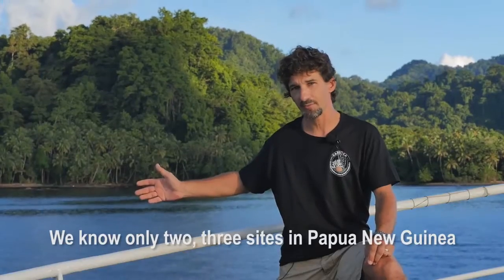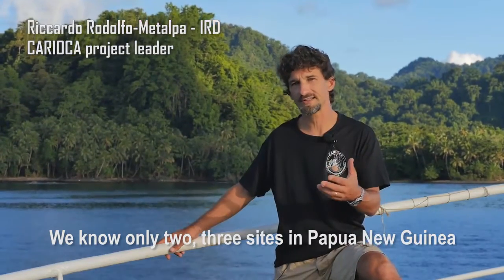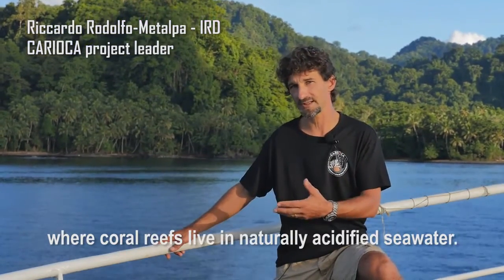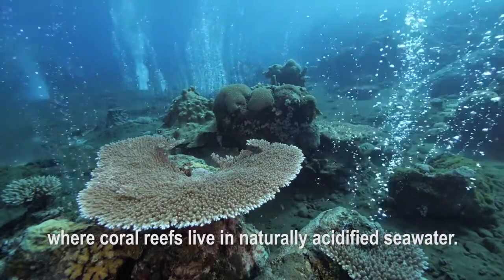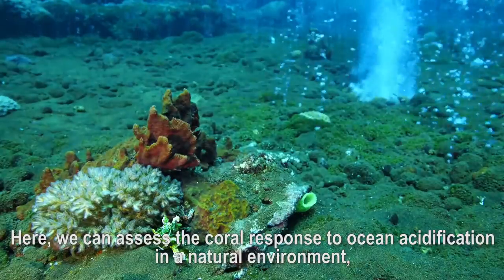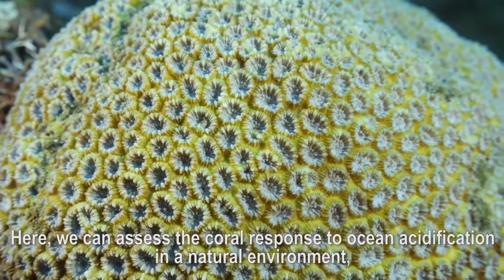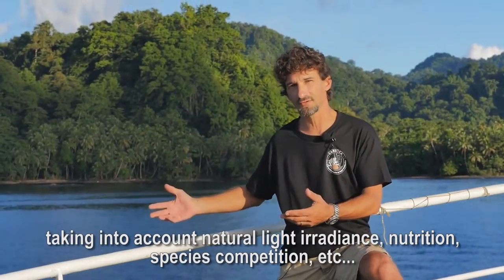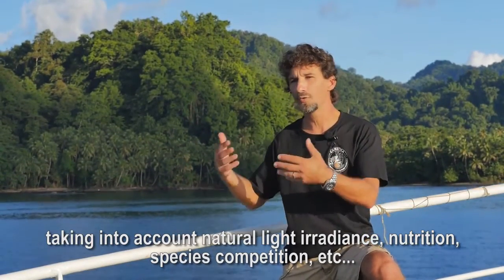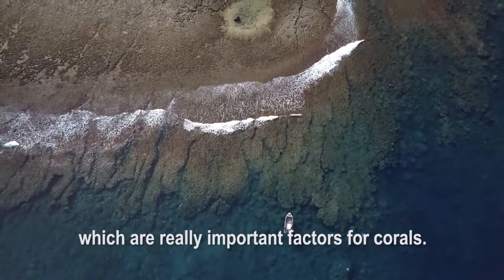The sites that we have here in Papua New Guinea are part of two or three sites that we know where there are coral reefs that live in natural acidity. We can study the response to acidification with natural water, natural light, natural nutrition. We have all the competition that exists between different species, and that makes a difference.